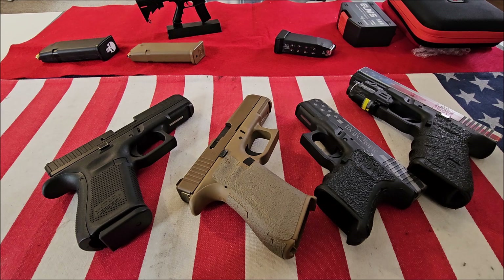Hey guys, welcome back to Pro-Gun. If you haven't already done so, please hit the subscribe button — I'd greatly appreciate that. Today I'm going to be showing you my favorite Glock pistols. Now I own a lot of Glock pistols, so I only chose one pistol for each caliber, and I'll tell you why they're my favorite.